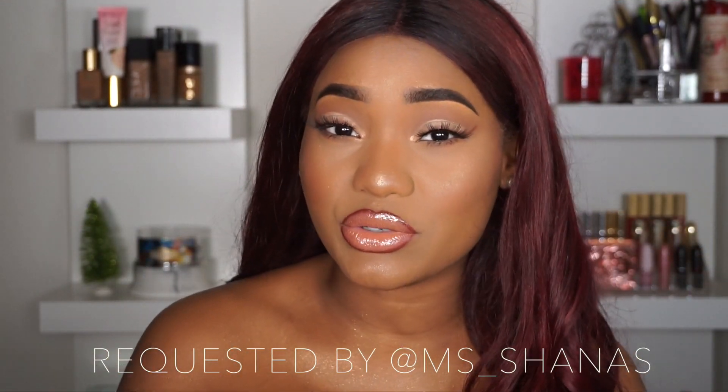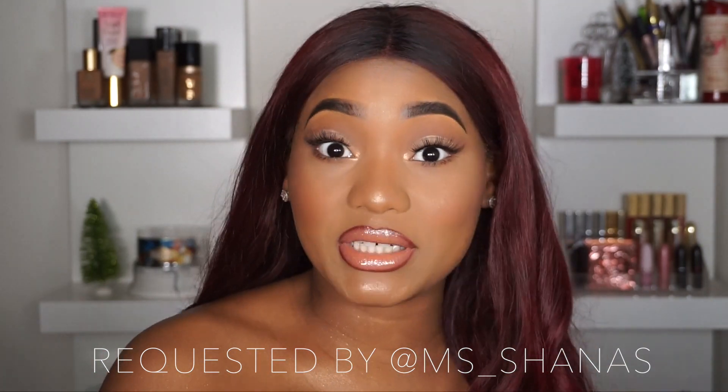What I've got going on today is just a very, very everyday winter slay. As you can see, I went ahead and colored my hair and I did it myself. If you guys are interested in seeing how I came up with the colors, leave a comment down below and I can do a tutorial. I did this look because someone requested it — they were like, you need to go ahead and do this everyday slay and let us know what you're using. So I went ahead and did just that.